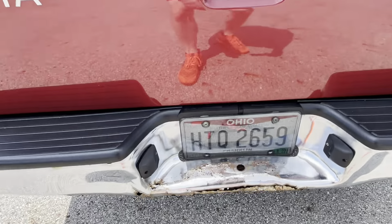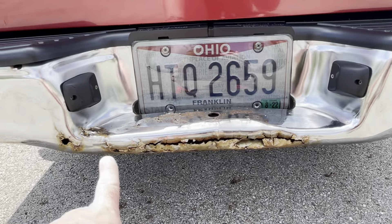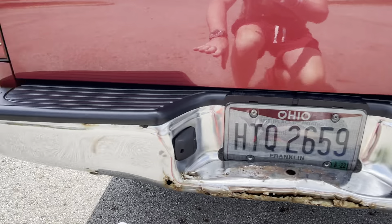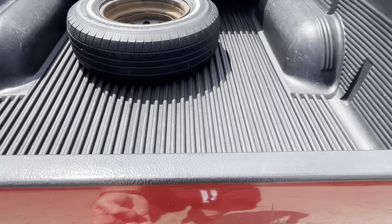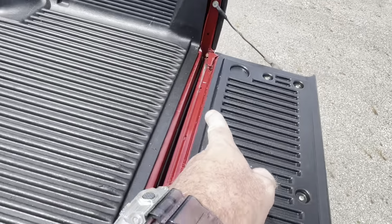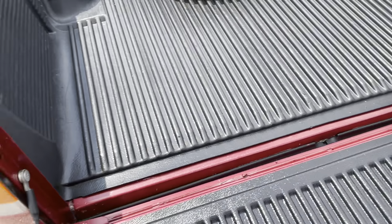The rear bumper does have some rust as you can see, but it's not the worst I've ever seen — it's not rotted out by any means. The tailgate jamb is very clean, with no rust or anything in there.